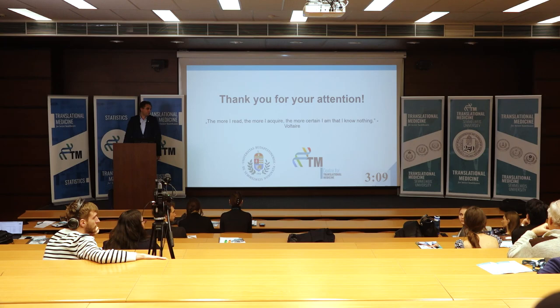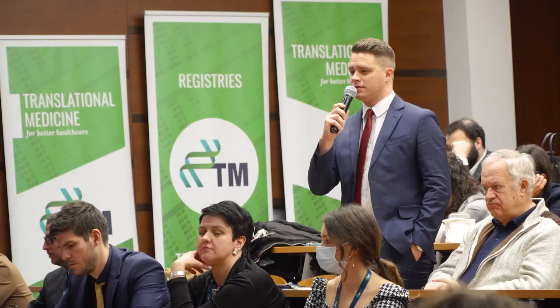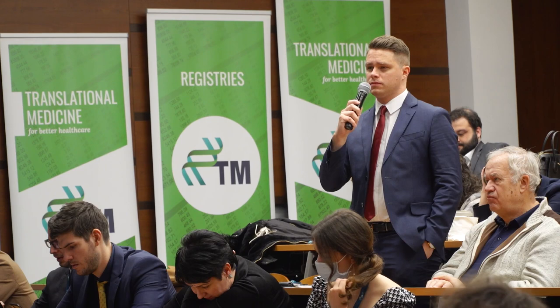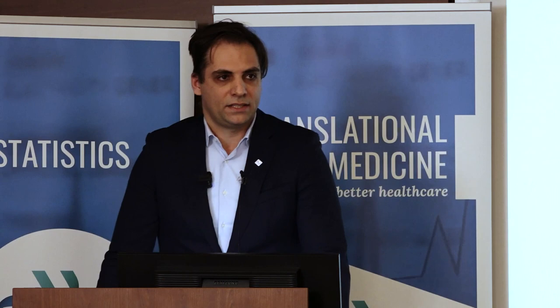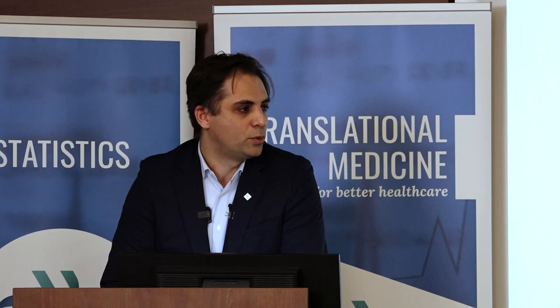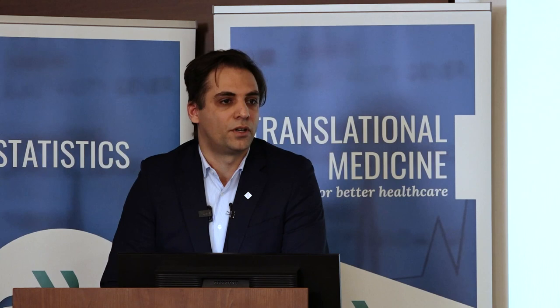Congratulations on the fantastic presentation. My question is: do you have an estimation of how many images you need to show the AI for it to work with the information? Yes — we need a test set and a training set. Both of those sets need at least 40 cases each. That is the absolute minimum for a reliable system, but the more images we have and the better we label them, the better it will perform as a diagnostic tool. So basically 40 and 40, totalling 80.